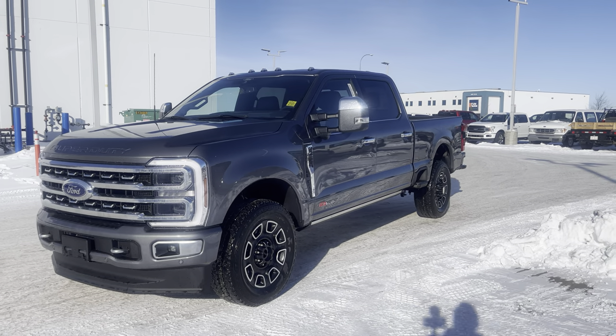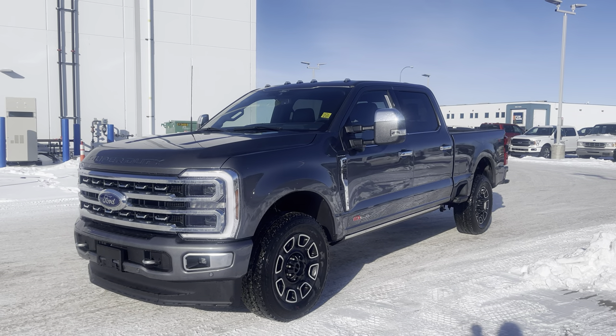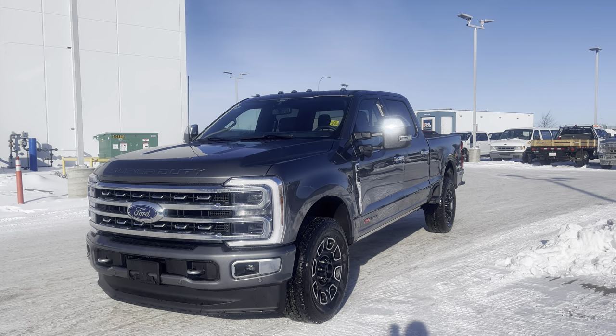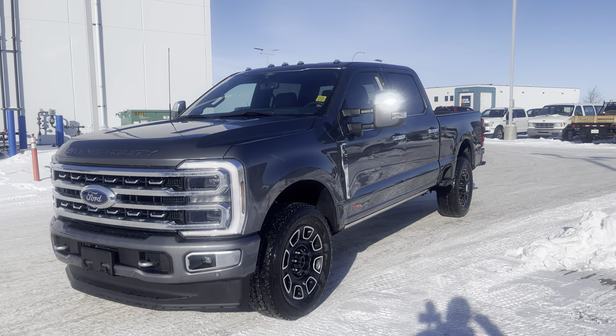Hey everyone, take a look at this 2024 Ford F-350 in the Platinum Edition. This one is in carbonized gray metallic — it looks fantastic. The Platinum gives you a lot of good value for the dollar. If you are looking for a loaded-up truck, let's check this one out together.